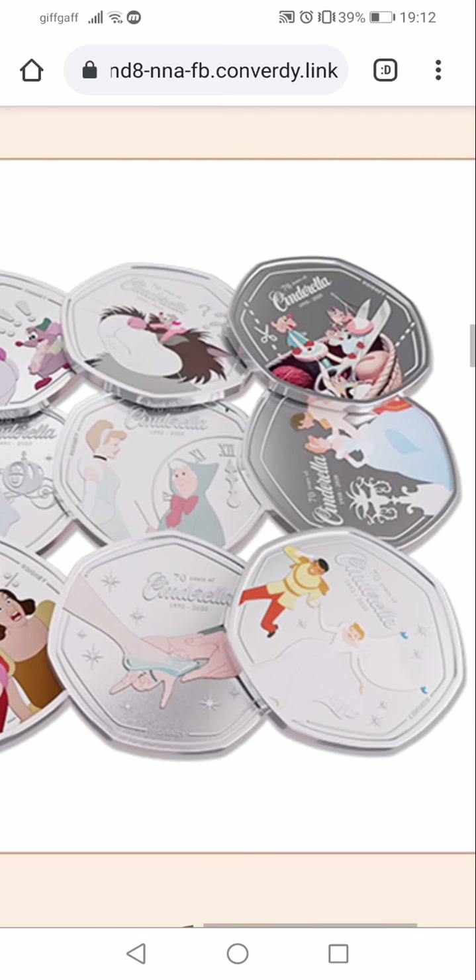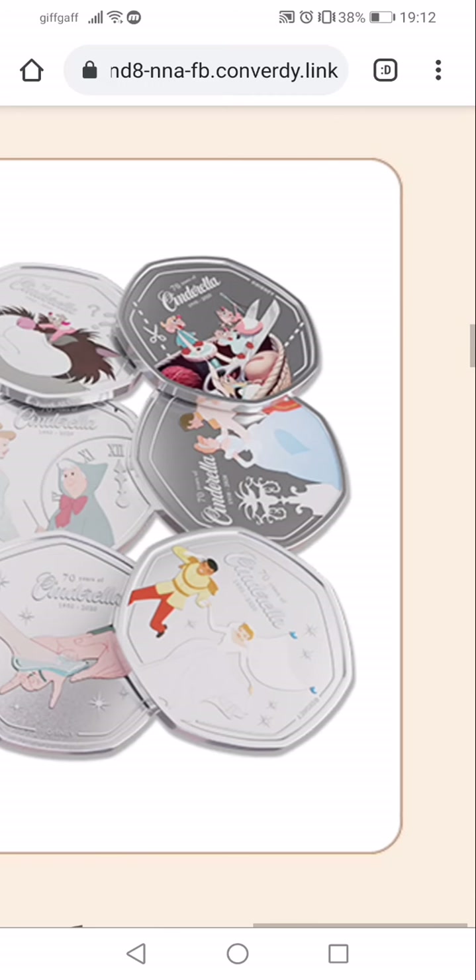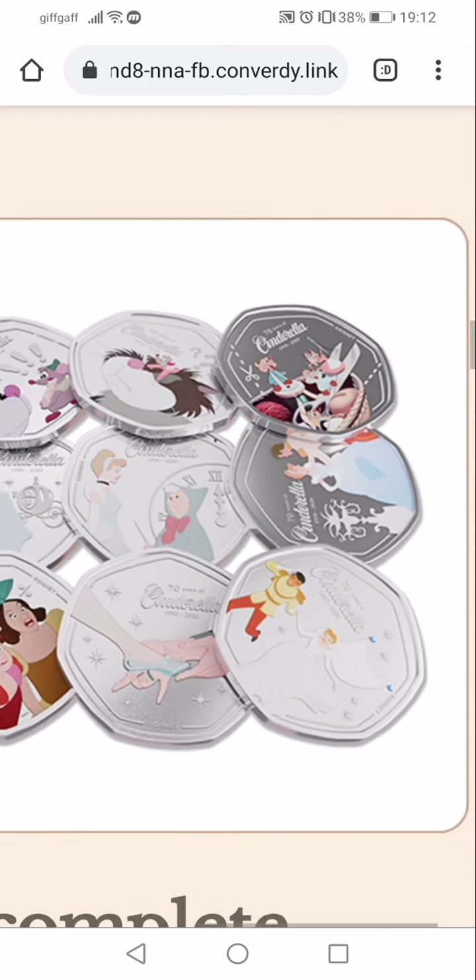To be honest, they're really well designed. I do like these better than what the Royal Mint have done with the Winnie the Pooh 50 pence pieces — they are actually very, very nice looking coins.